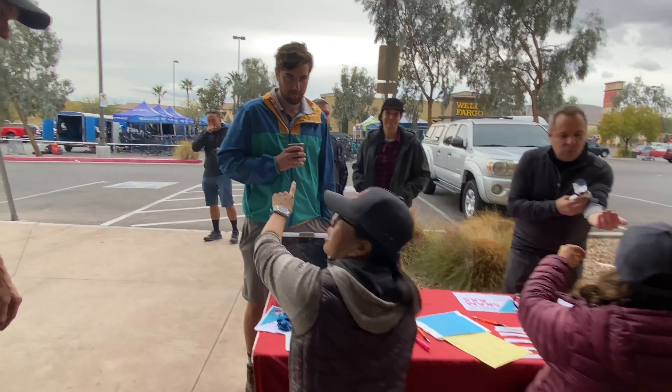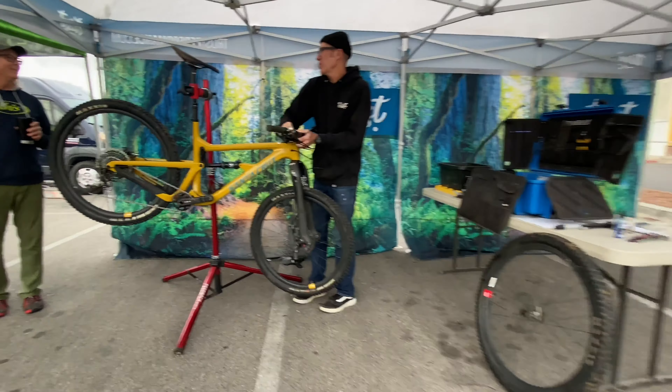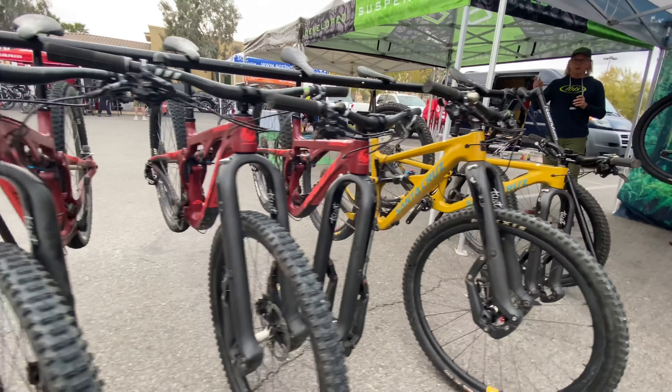Alright, the bikes have arrived. You swap everything out? Yeah. If we were out there, definitely the Ibis bikes — Ripleys, Ripmos.